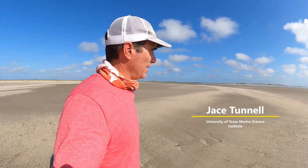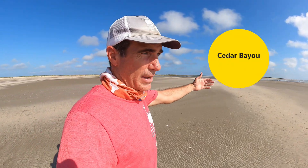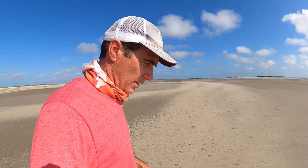Good morning, Jace Tunnel here. Today we're at Cedar Bayou and I don't know if you've heard much about Cedar Bayou. It's on Matagorda Island, kind of separates a couple islands, but Matagorda Island is kind of the main one that we're on.